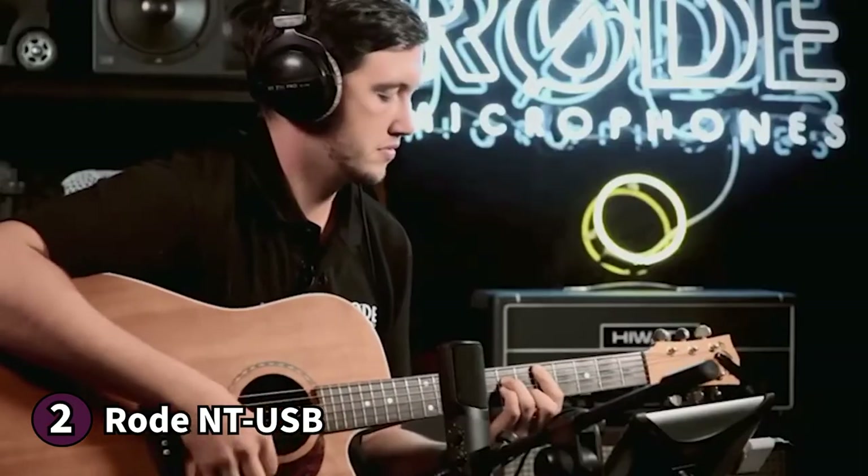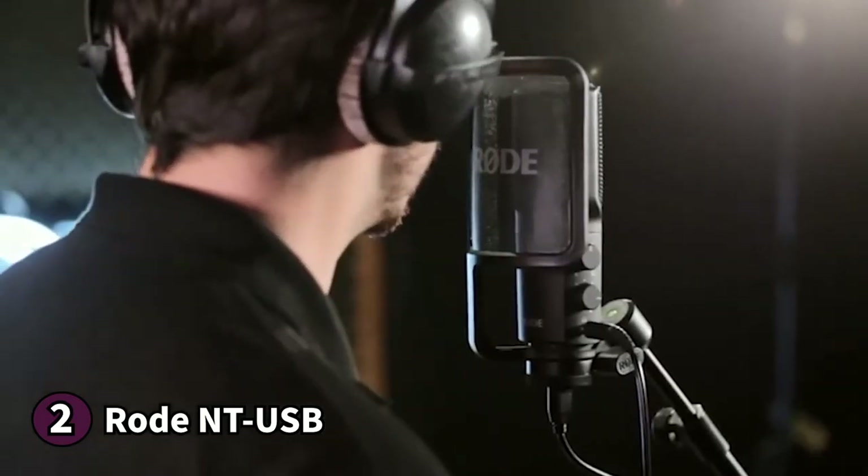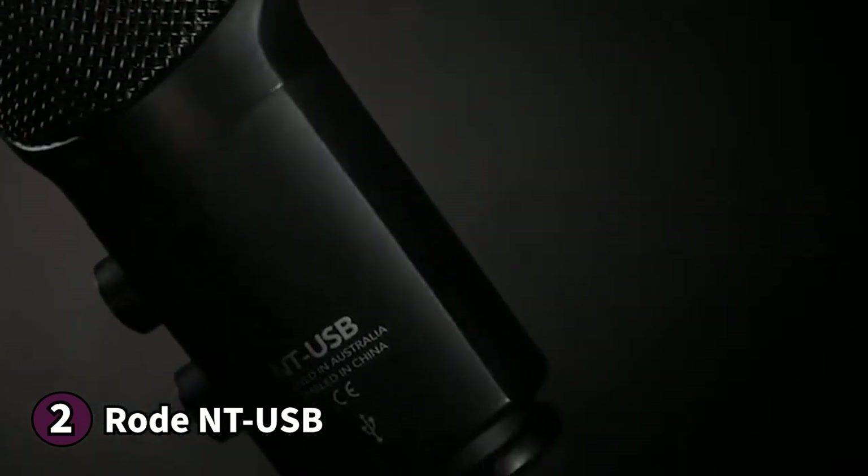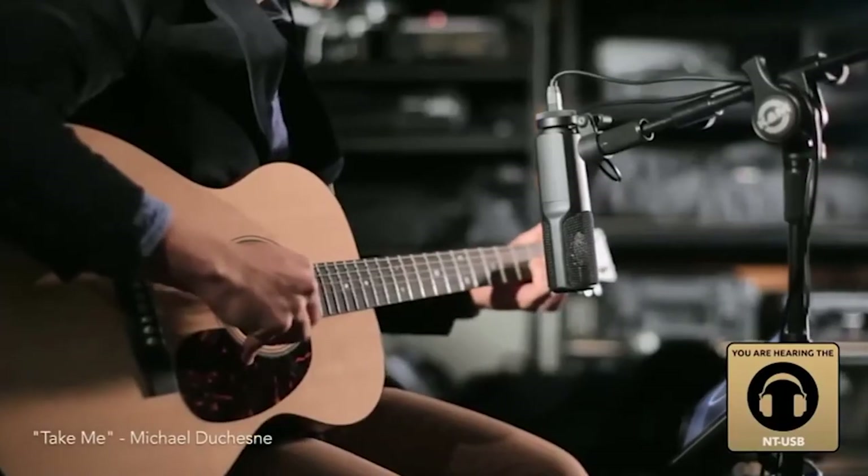Here's what you should know before buying the Rode NT-USB: the boom bracket is made of plastic material which might break under heavy use. If you're looking for a well-equipped microphone for all your home podcasting needs, the Rode NT-USB is an excellent choice.